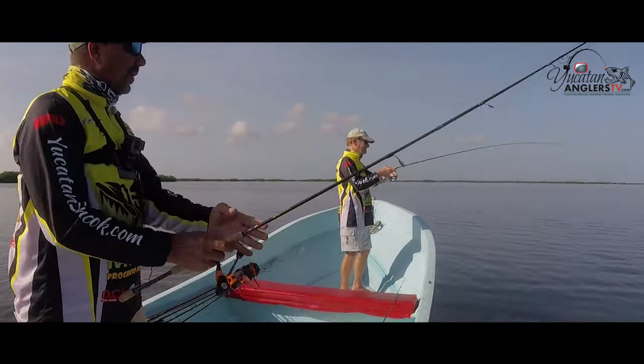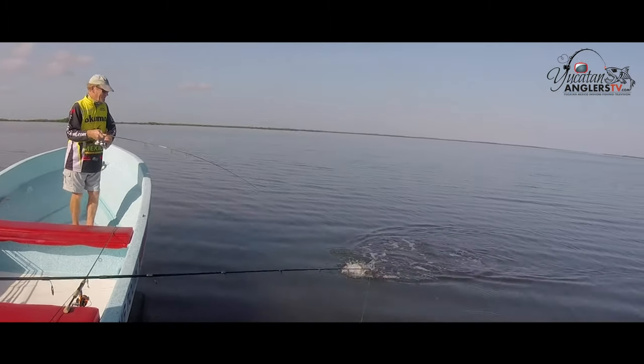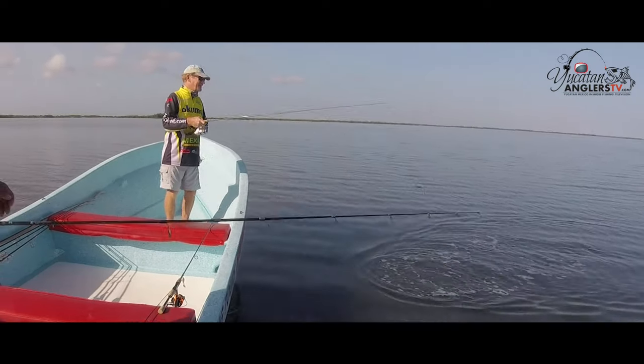Got to have a trout right there — there you go Bob. Alright, catch and release, that's what we like to do.